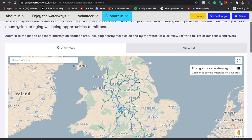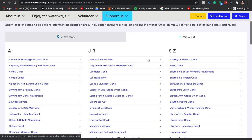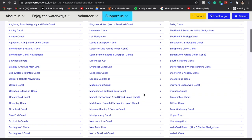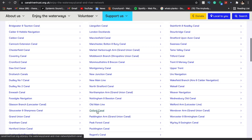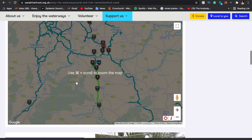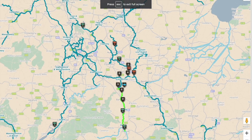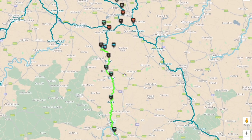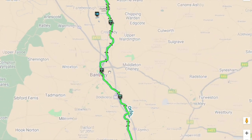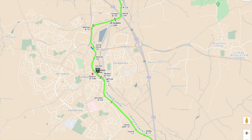Another great resource provided by the Canal and River Trust is the Canal and River Trust maps. This is really great because it will tell you where notices and stoppages are, and show you a map of different places. You can enter your location and have a look at the maps. It's really handy, and it won't be out of date since it's a website that they update regularly. It's a great resource if you don't have a physical map.